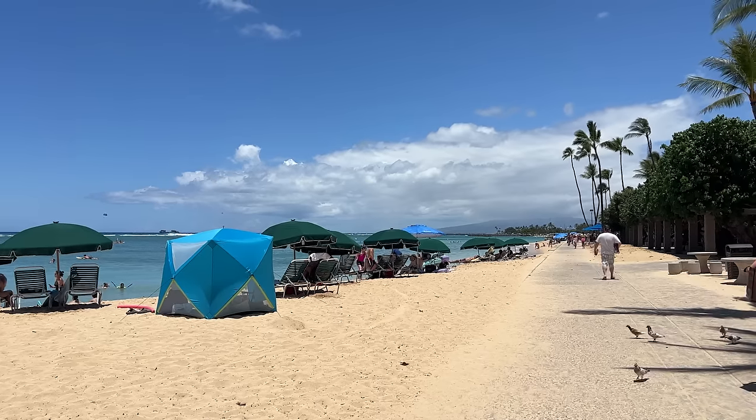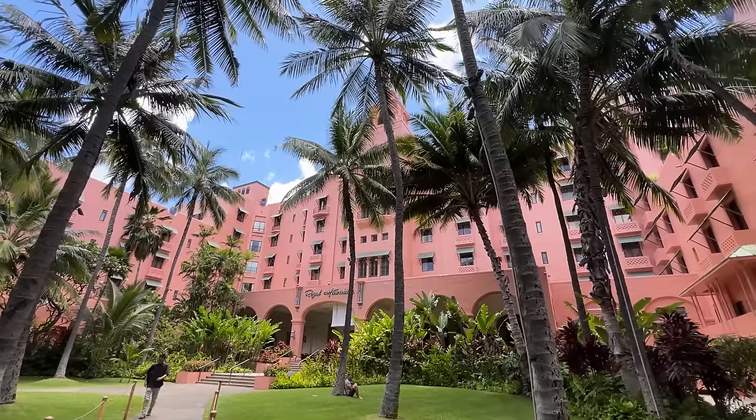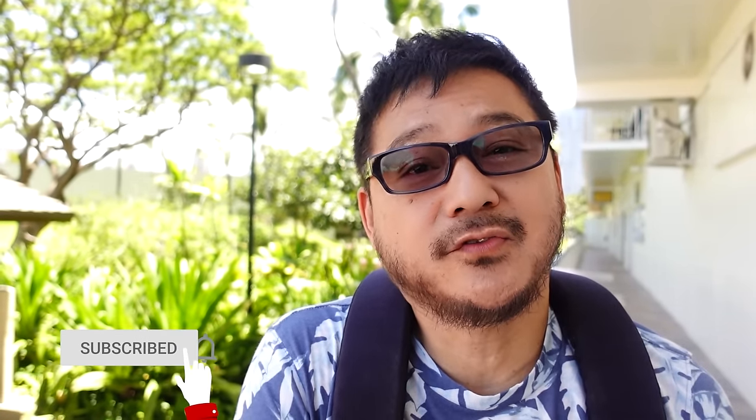Now everyone who comes to the island of Oahu knows Waikiki. This is where most of the hotels are and it's a pretty cool place to be. The only thing is that it's also very popular for being expensive, especially when it comes to meals. But if you look carefully, you will find some pretty reasonable places to eat.